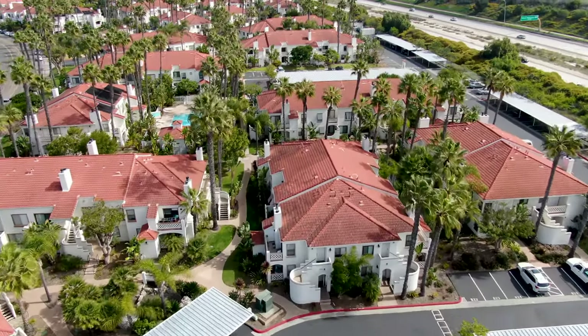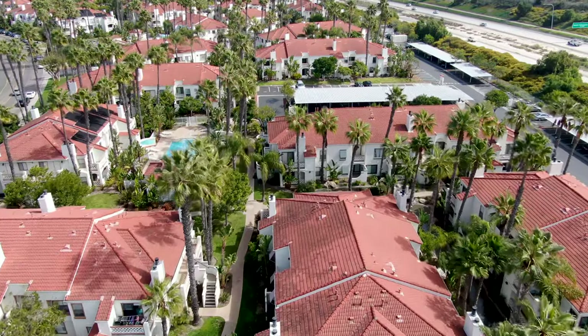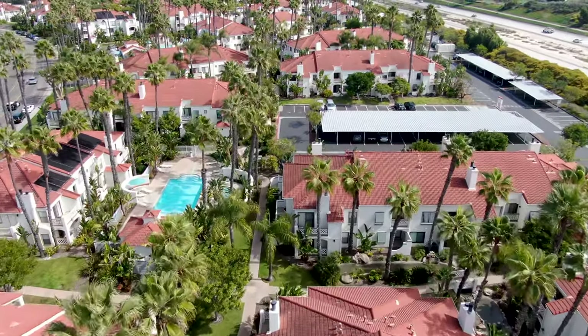But maybe you're not looking for something that big — no worries. Condos and townhomes might be more your speed. Imagine a cute two-bed, two-bath place around 1,100 square feet. It's perfect for sharing or having that extra space for guests. Over the last year, rents for these have been hovering around $3,300 to $4,000, averaging at around $3,400 a month.